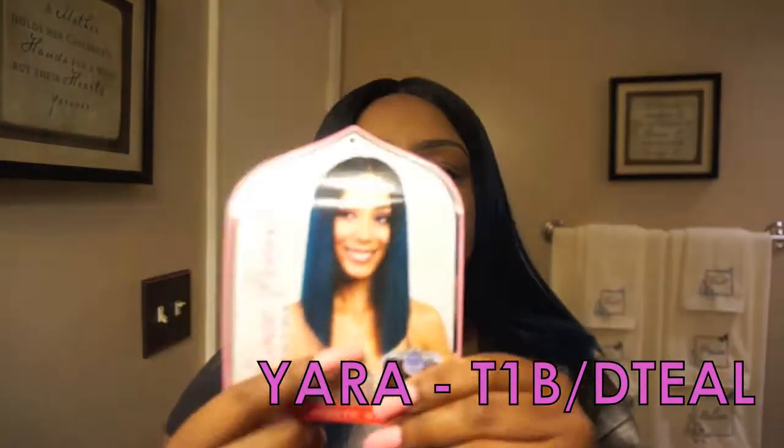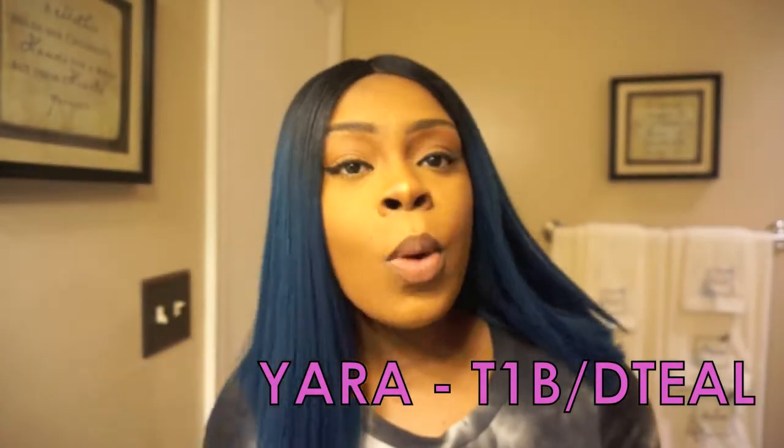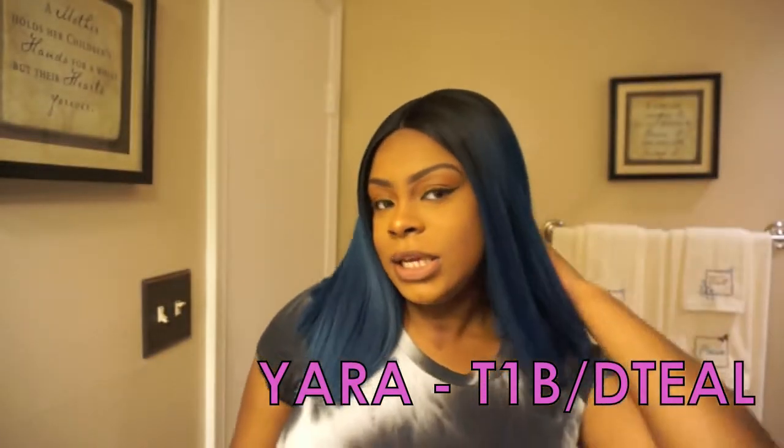I think I paid $40 but it was well worth it. Not a lot of shedding — like when I brush it, it doesn't really shed, but sometimes you get like a strand of hair. But I'm fine with it. This is the Yara wig and I got it in the T1B D teal.